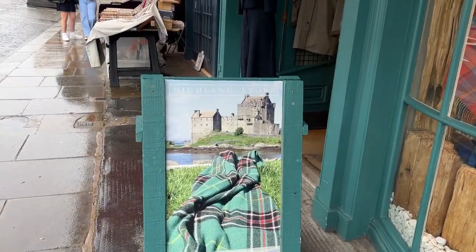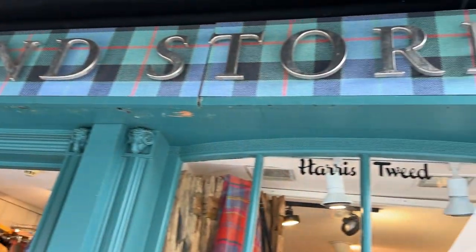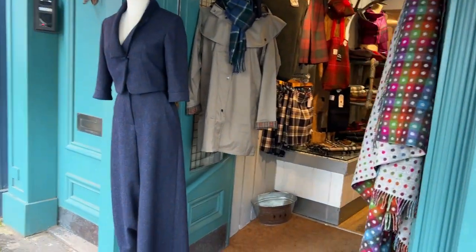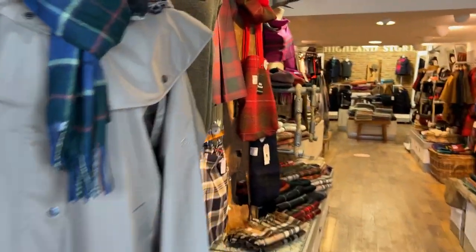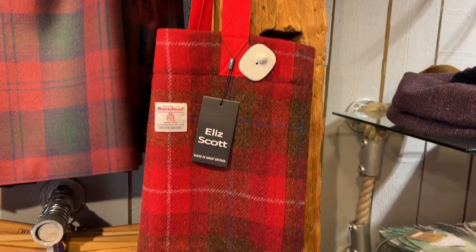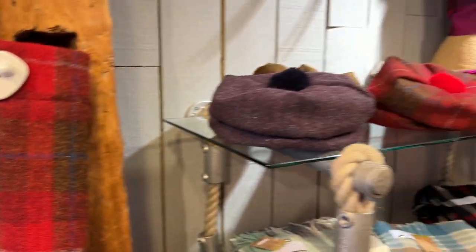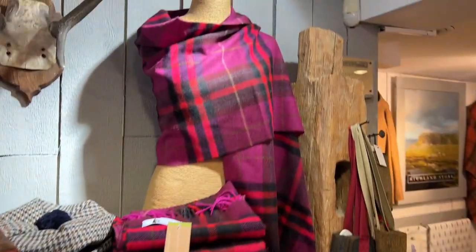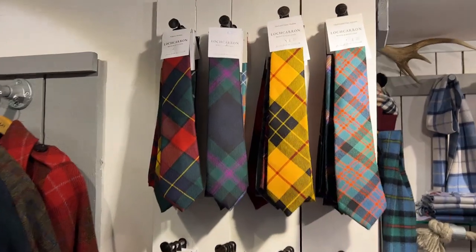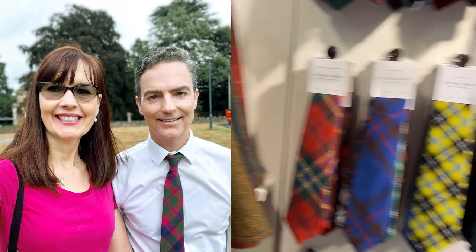Then we stepped into the Highland store, full of beautiful wool clothing and tartans. I thought of my friend from Meals to Travel when I saw this, because her name is Eliz and she's Scottish. This caught my eye — a lovely magenta wrap. And I may or may not have bought a tie for my husband for our 30th anniversary.